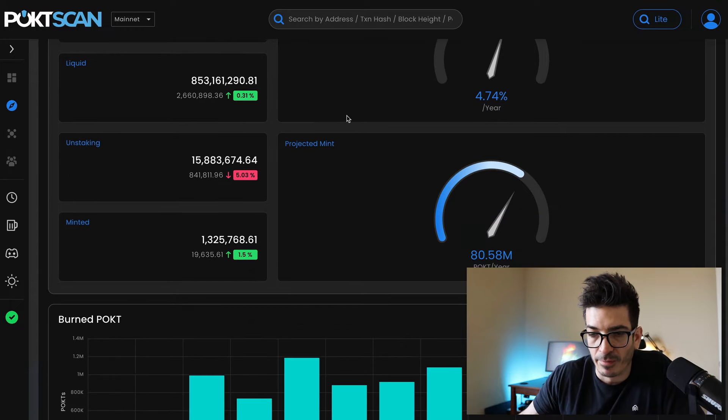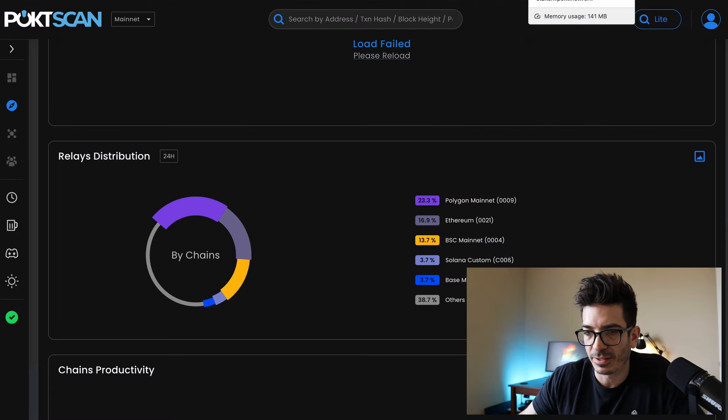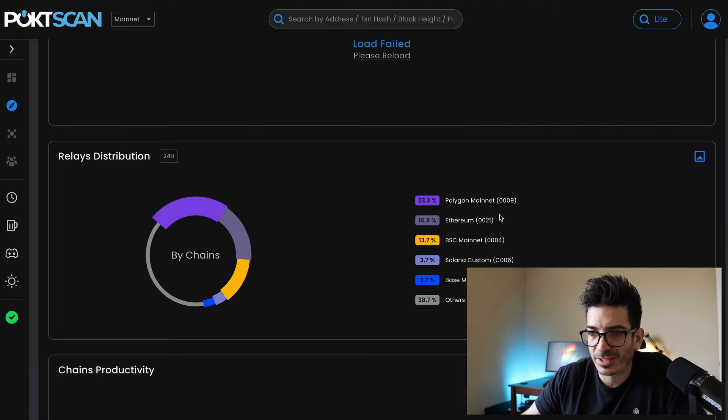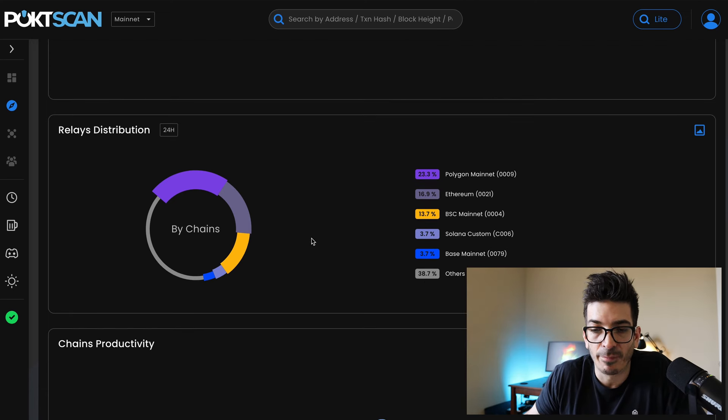Since launch, the protocol has served almost 700 billion relays across 50-plus chains. But if we look at this dashboard, it looks like it's mostly EVMs. You've got Solana Custom at 3.7%, and mostly Polygon, ETH, Binance Smart Chain, Solana Custom, and Base, with 38.7% making up the others.